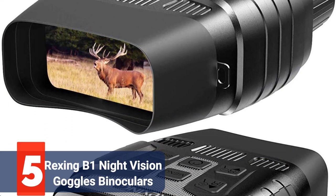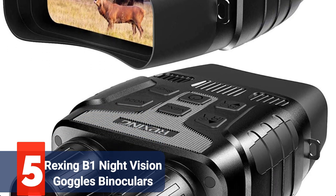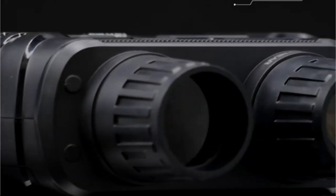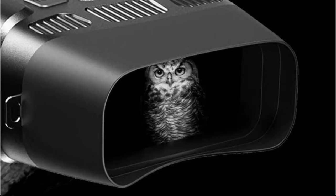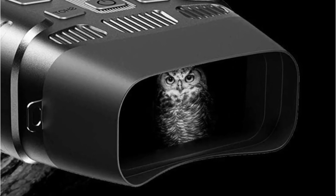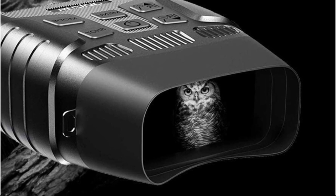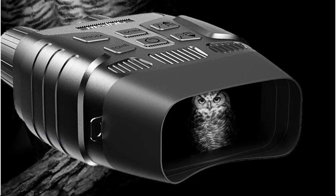Starting our list at number 5 is the Rexing B1 Night Vision Goggles Binoculars. A strong pair of day/night digital camera binoculars, the Rexing B1 has some incredibly impressive capabilities. The general dependability and build quality truly jump out. The market for digital camera binoculars is flooded with inferior goods that, while making an attempt, frequently fall short of offering a product with the functionality and durability required in an optics product.